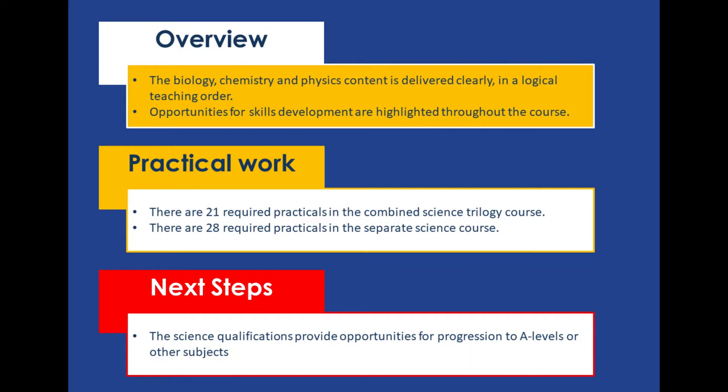Now it doesn't matter which one you're studying, you have to actually study all three individual specialisms. So you learn about biology, chemistry and physics whether you're choosing combined or separate sciences.